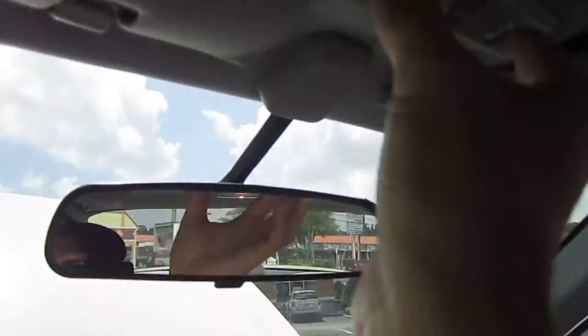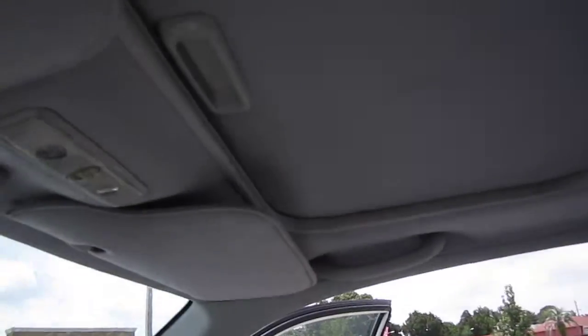So you don't have to worry about a falling down headliner like you have to in basically every one of these that you see — that's already been done.